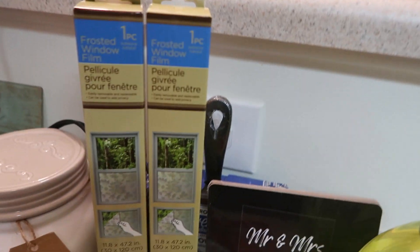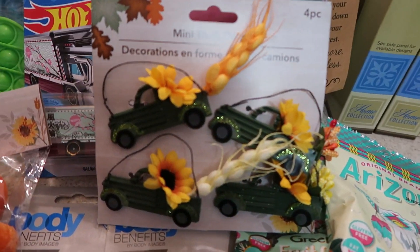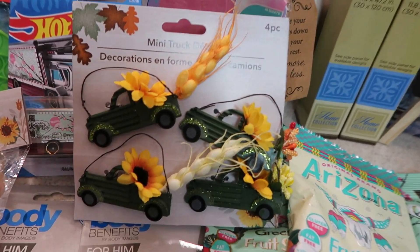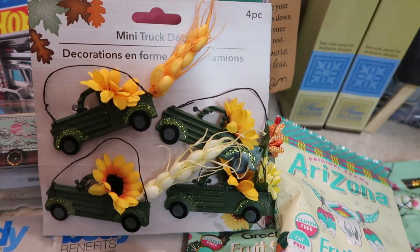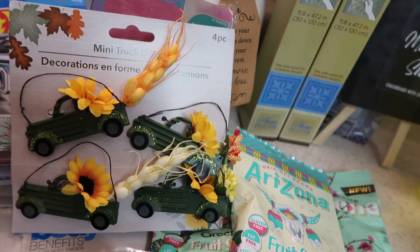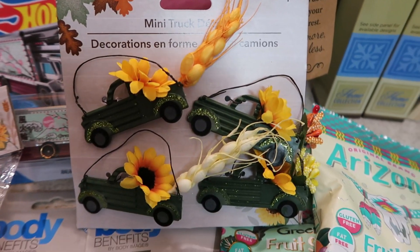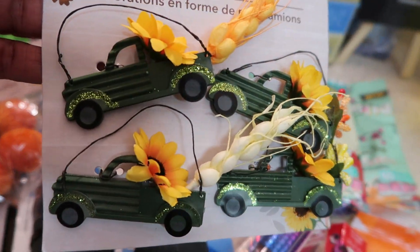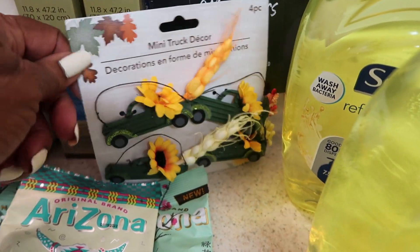As I mentioned before, I saw in someone else's haul that they had the mini deco trucks in green, which my store did not have — we only had blue and red. I was thrilled to find the blue and the red, but when I saw that green on someone else's channel, I was like, oh sweet, I must have them. These are so darling. So I did get the green trucks and I'm very, very happy — that was a wish list item.